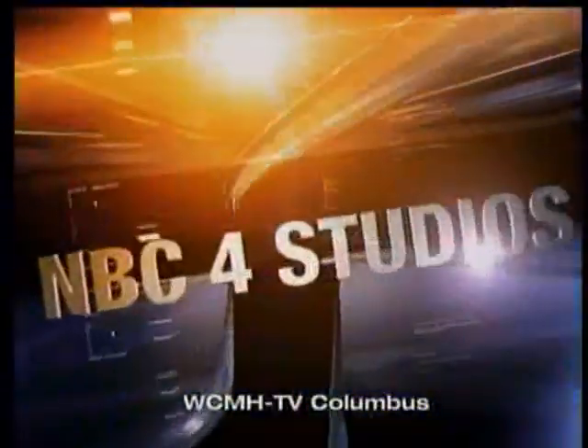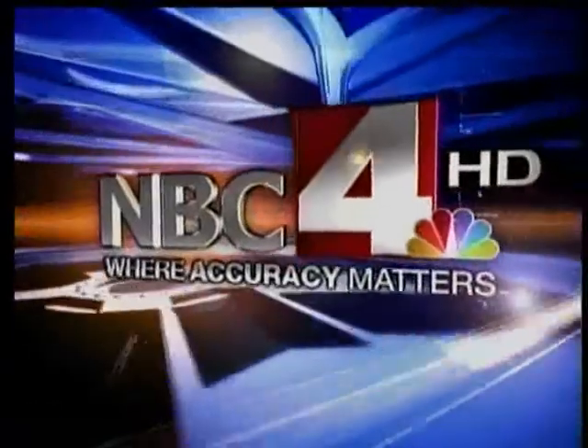Live from the NBC4 studios in high definition, this is NBC4 at 5, where accuracy matters. October is Breast Cancer Awareness Month, and this half hour our newscast is dedicated to the fight against breast cancer.